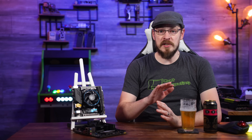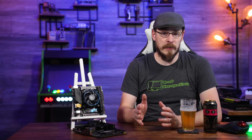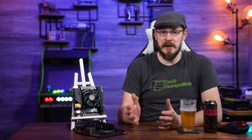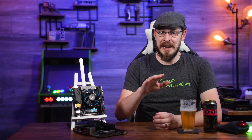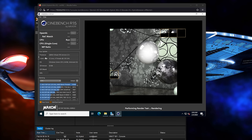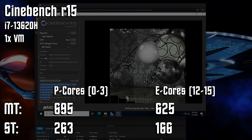Again, we're really looking for stability above all else, but just like the last video, I'm curious at how well performance can balance across four VMs with the Linux kernel running the show, or if there's any benefit at all to locking in certain core types to manually manage performance settings. Starting with a sanity check, I've got a single virtual machine set up and have the CPU affinity assigned manually. When running with only performance cores, we get a multi-threaded score of 695 and a very impressive single-threaded result of 263. When locked down to running only four efficiency cores, we see a multi-threaded score of 625 and a single-threaded score of just 166.